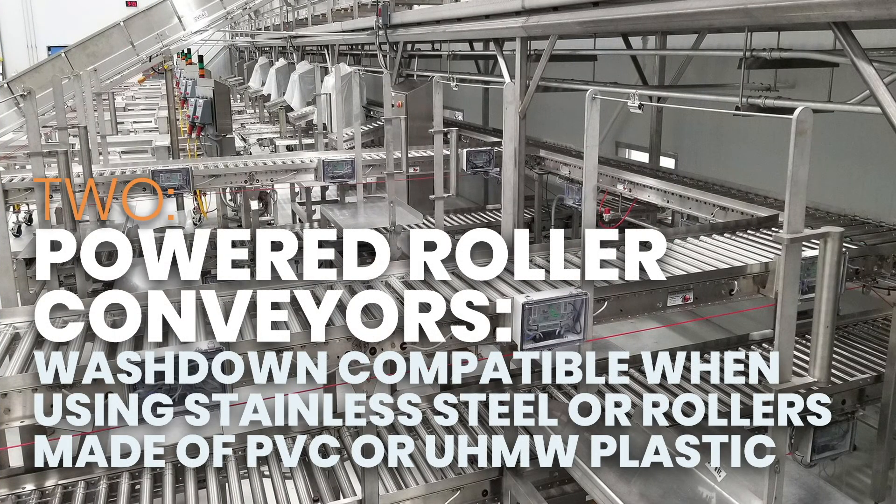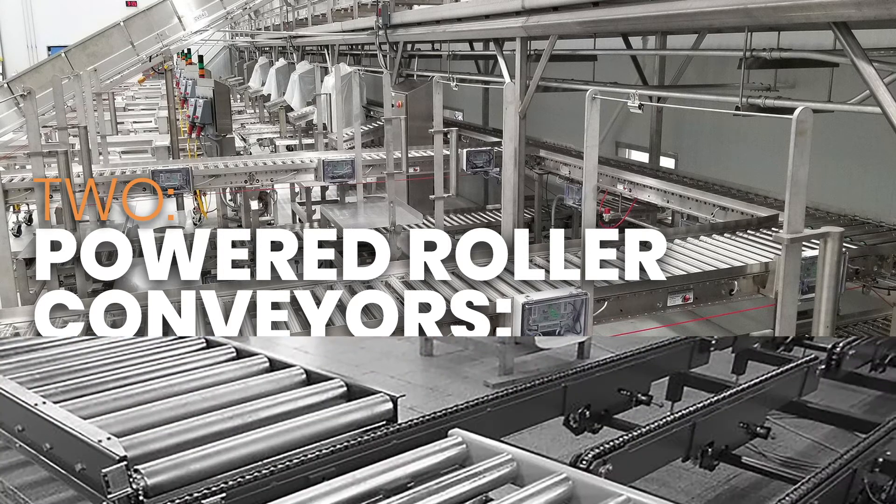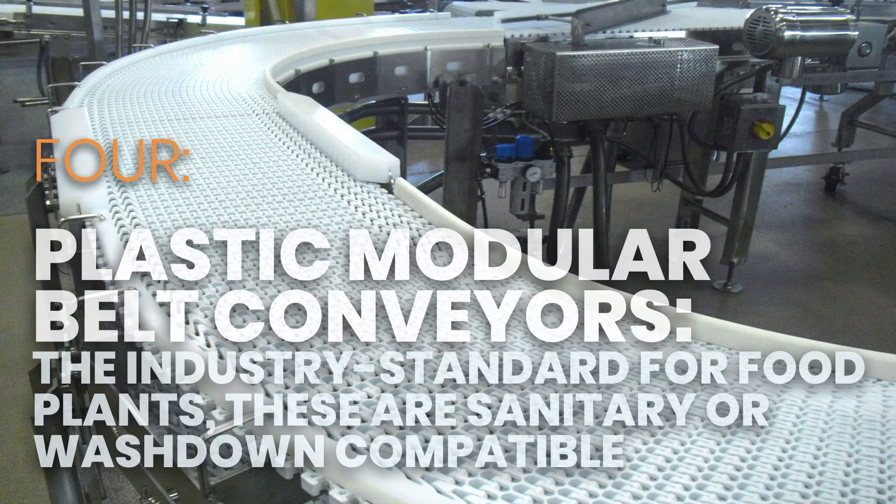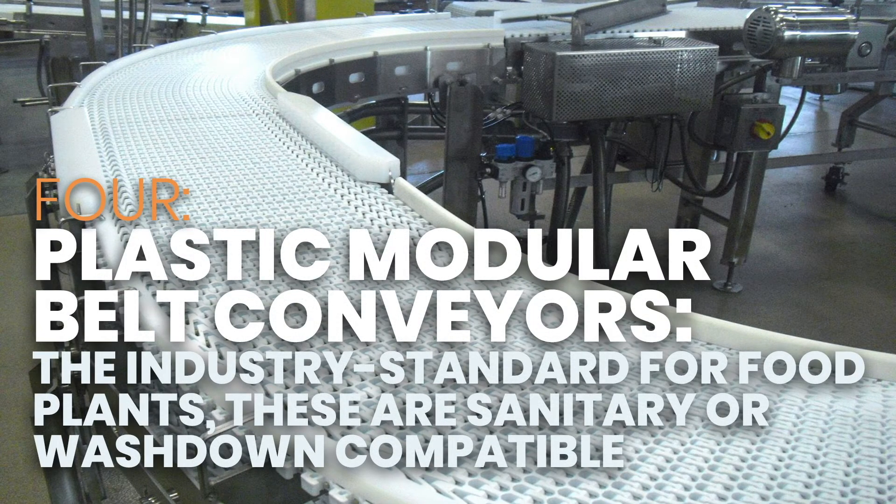Powered roller conveyors are washdown compatible when using stainless steel rollers or rollers made of PVC or UHMW plastic. Drag chain conveyors are washdown compatible with metal roller chains where bacterial growth is not a concern. Plastic modular belt conveyors are the industry standard for food plants and are sanitary or washdown compatible.